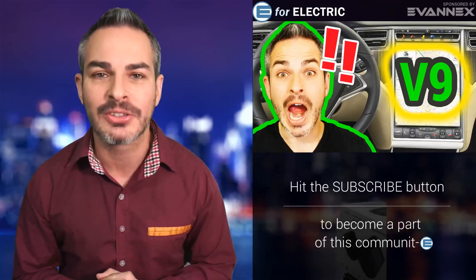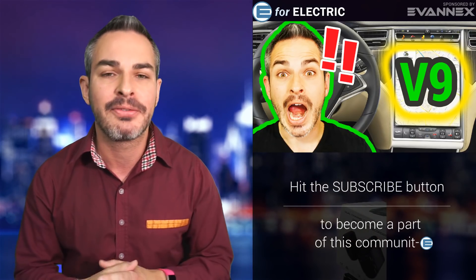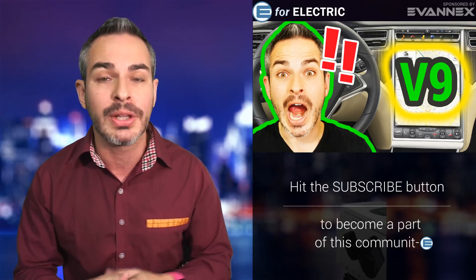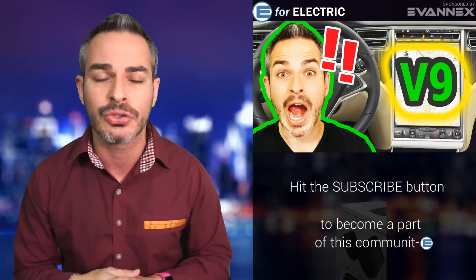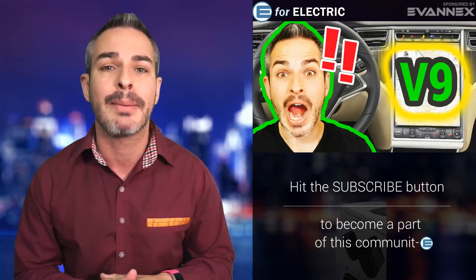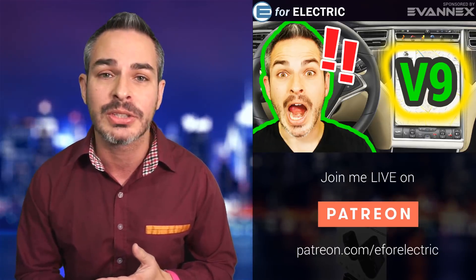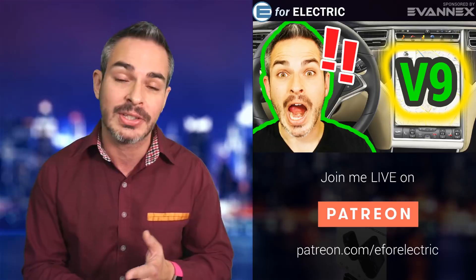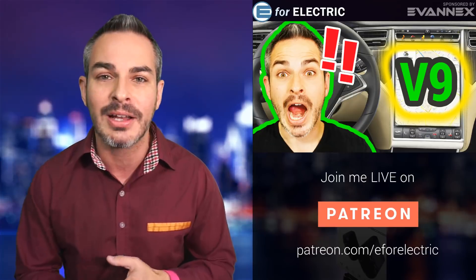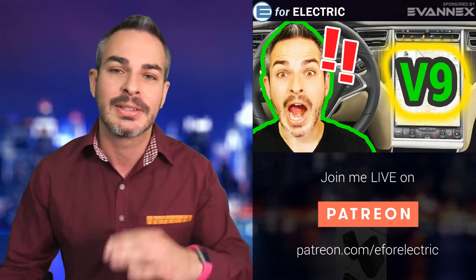Tesla's highly anticipated version 9 software is coming to everybody who owns a Tesla in a few days, per Elon Musk. I'm going to tell you about some of the exciting features being rolled out — some are really cool and some are a little disappointing. We'll do a full review of what's coming. Also, there's news about the Leaf's battery upgrade for the first generation, my day at the racetrack in Sacramento watching Teslas race gas cars, and Ford came out with a pretty exciting concept semi-truck.